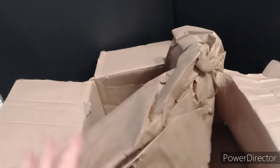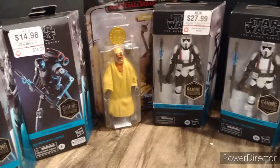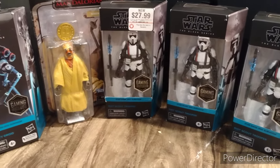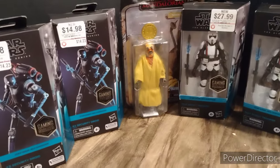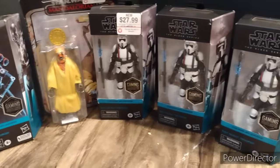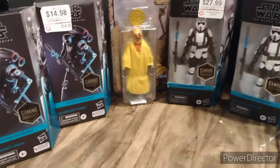Legalese. Alrighty. I do believe my entire order came to about $56. That is definitely under $10 a figure, but that also includes the tax and the shipping. Quite happy with this GameStop haul.